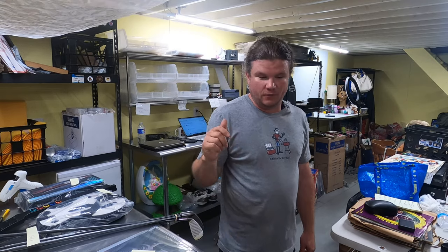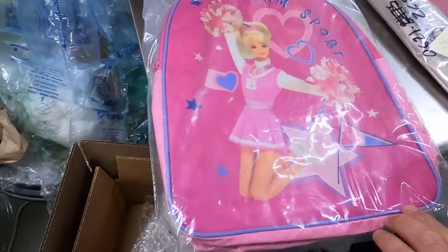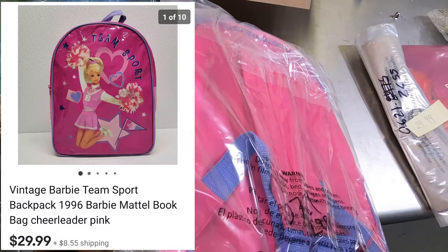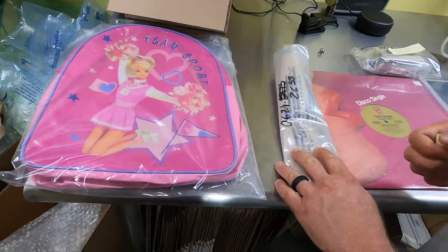Now we have Tuesday's sales. First thing — for $29.99 we sold a vintage Barbie backpack. That's a recent listing, so it sold fairly quick. We listed this back in June.